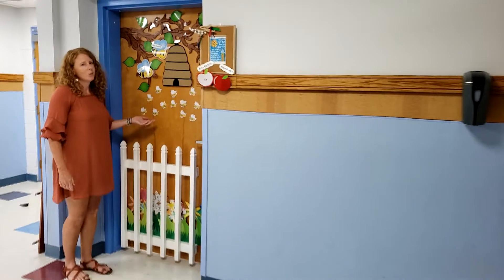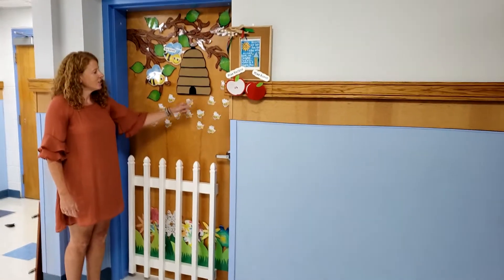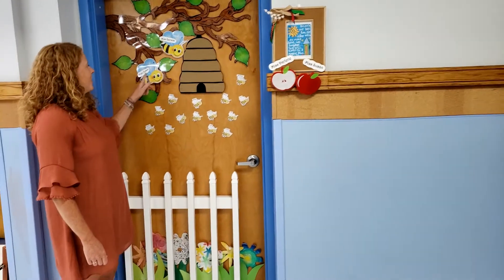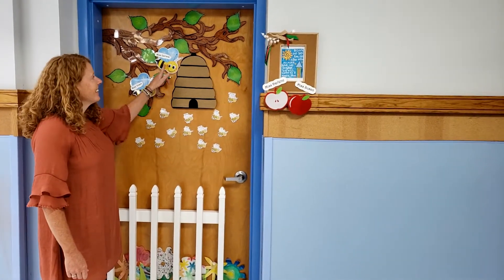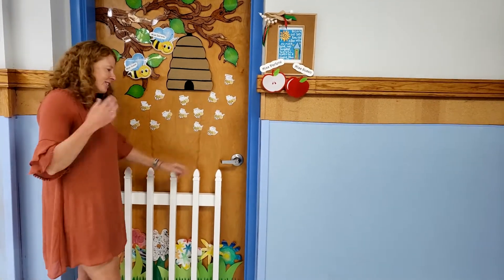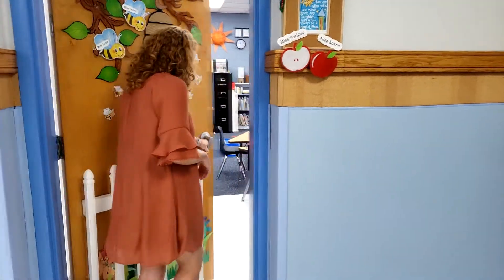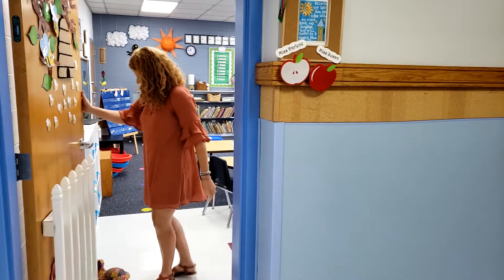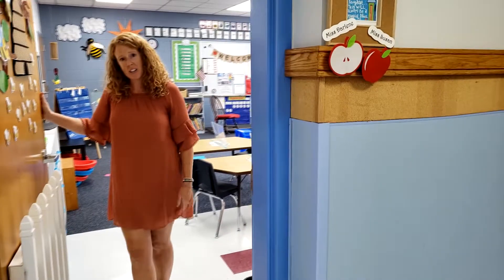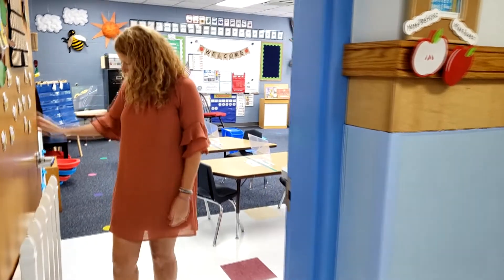I thought you might want to see — we have lots of little bees here. Do you know who these little bees are? You guys! And then we've got Mrs. Susan and me. This is our hive. You're coming into our hive, so come on in. When you get here, I will be here to say good morning. Mrs. Susan will probably be over at the door when you first come in to say good morning.